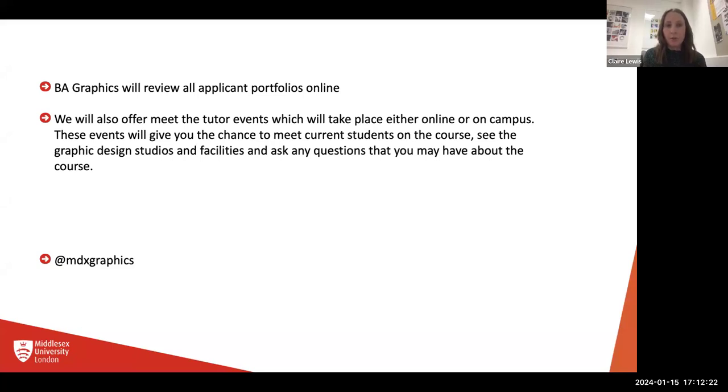For BA Graphics, we review all applicant portfolios online — every single portfolio is looked at by a member of staff from the graphics team. The same applies for illustration, photography — we always have the relevant team reviewing your portfolios because we know our subjects and we know how to spot the potential. We will also offer a Meet the Tutor event, either online or on campus. If you can come on campus, I always think that's the best option because you get a real feel for the university. At Middlesex we've got fantastic open access facilities — amazing photography studios, print studios — and it's always nice to come and see where you would be studying.